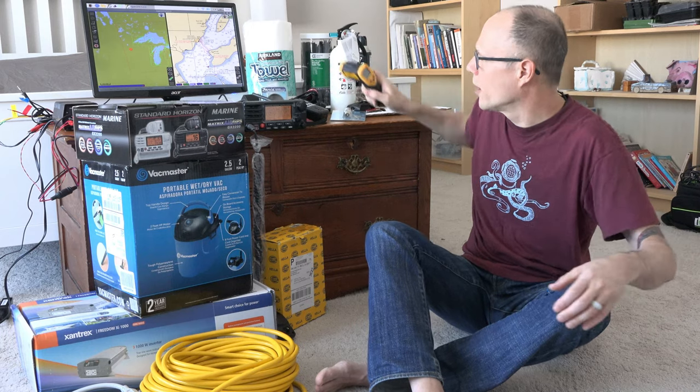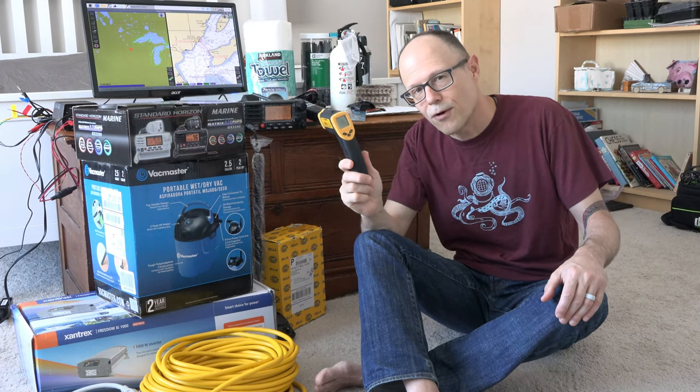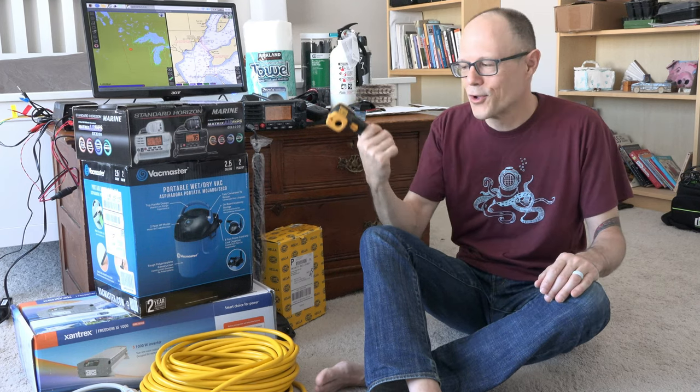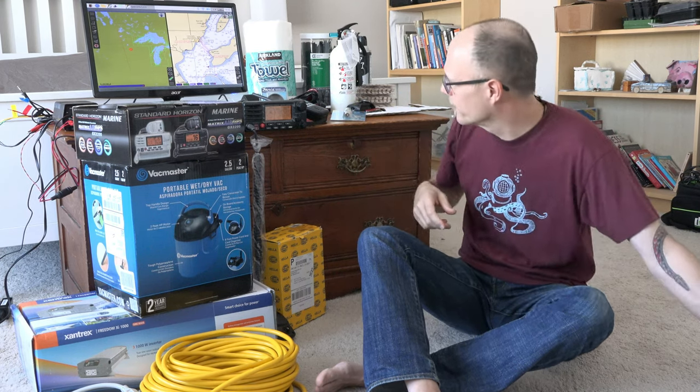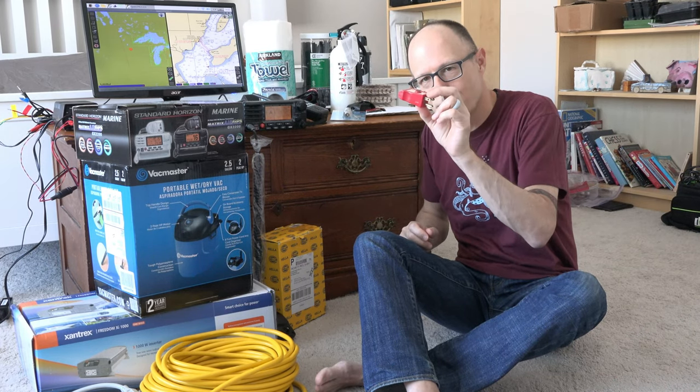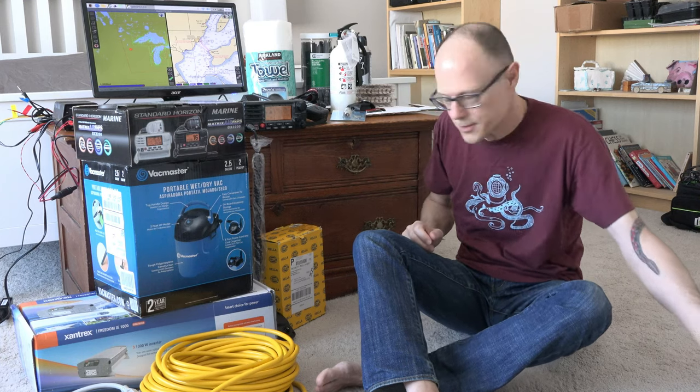We've got our infrared thermometer, also useful for coronavirus detection and cooking — infrared thermometers are good for lots of things. There's also a polarity meter for the outlets on the boat to make sure the shore power is working okay. Obviously this is a repurposed item as well.